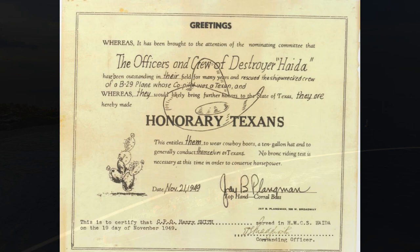'This entitles them to wear cowboy boots, a ten-gallon hat, and to generally conduct themselves as Texans. No bronc riding test is necessary at this time in order to conserve horsepower.' You know a ship is badass when Texas tries to claim it. And Haida would go on to enter a very exclusive club after the outbreak of hostilities in Korea.